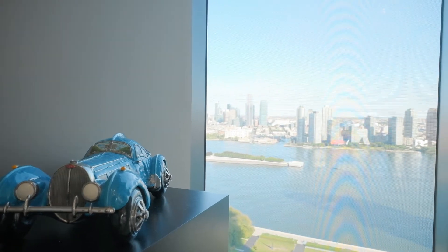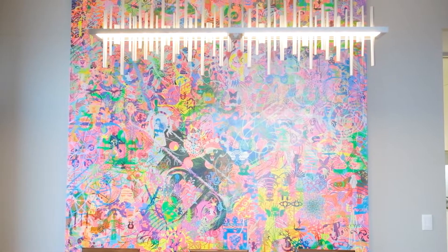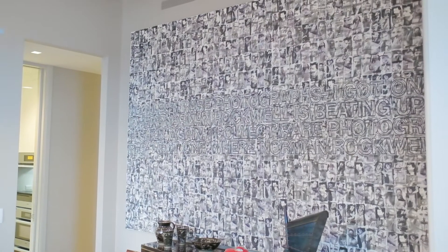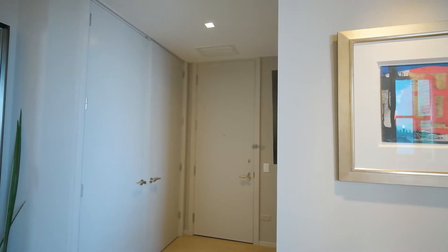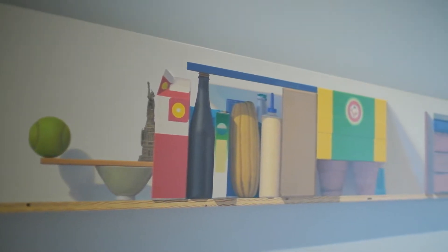Are you an avid art collector? Well, I have great news for you. There is endless wall space for you to exhibit your art as soon as you enter the foyer. Let's take a peek at some of the fabulous art pieces in this residence.